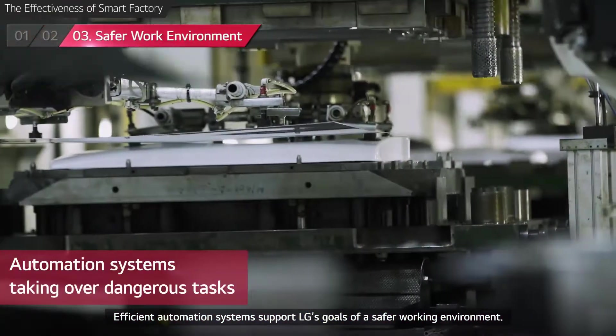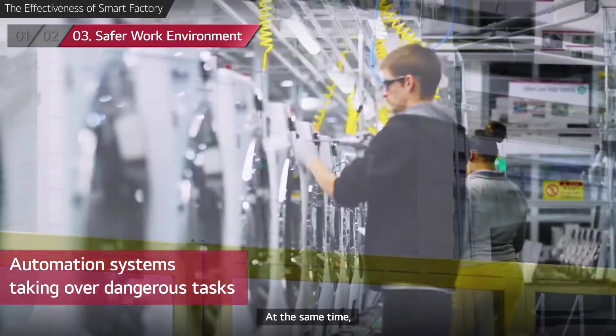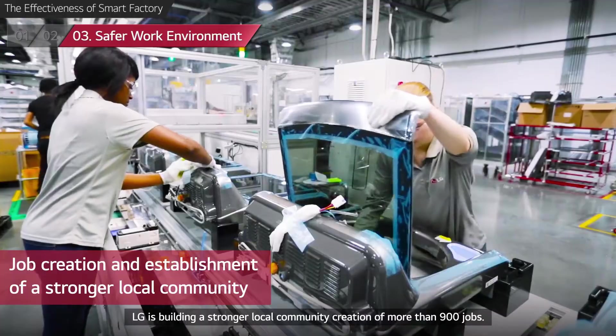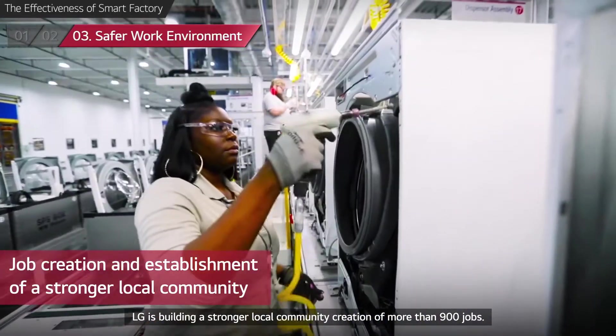Efficient automation systems support LG's goals of a safer working environment. At the same time, LG is building a stronger local community through the creation of more than 900 jobs.